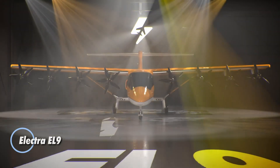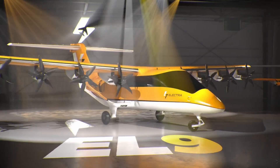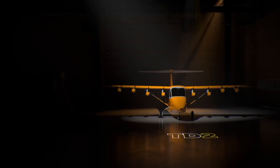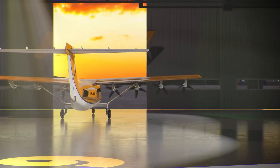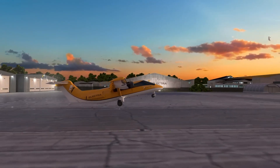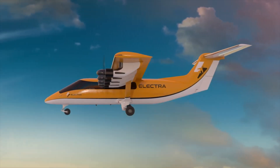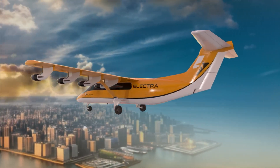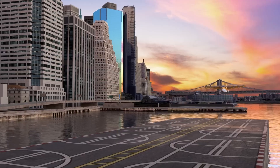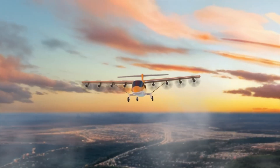The Electra EL9 is a next-generation hybrid electric aircraft designed for efficient regional travel with exceptional short takeoff and landing (STOL) capabilities. Developed by Electra Aero, the EL9 carries up to nine passengers or 3,000 pounds of cargo. Powered by a hybrid system combining a compact turbine generator and four battery packs driving eight electric motors, its blown-lift distributed propulsion system channels airflow over the wings, enabling takeoff and landing on runways as short as 150 feet — opening access to thousands of smaller airfields.